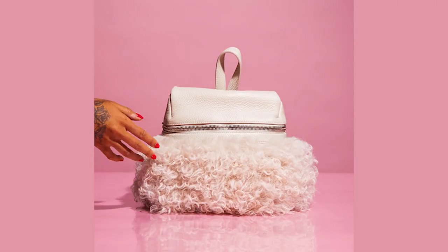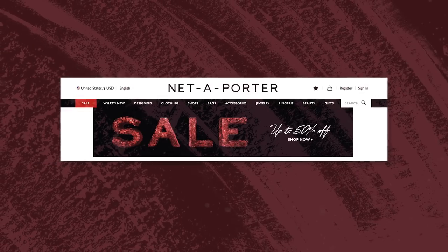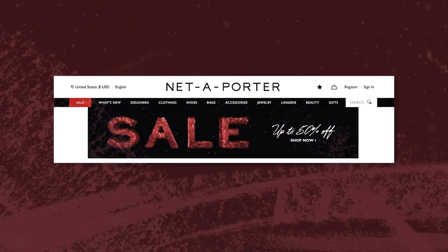Designer handbags. Many designer bags this Black Friday are between 30 and 40% off, and on Net-A-Porter it's up to 50% off. If there has ever been a time to splurge, this is definitely it.